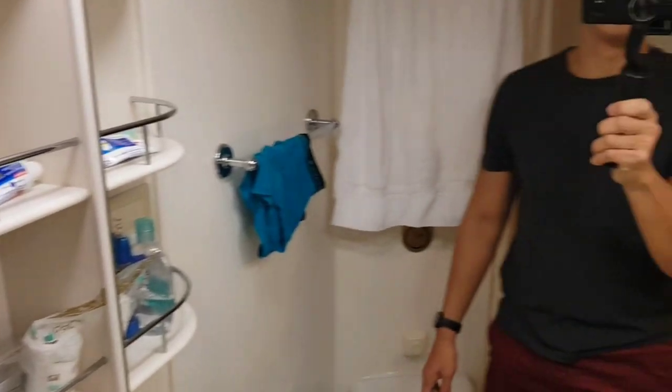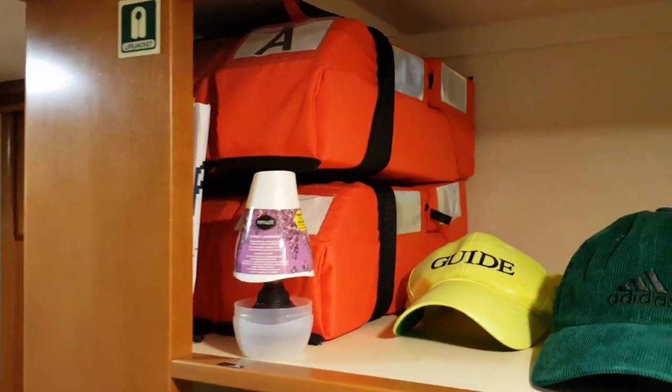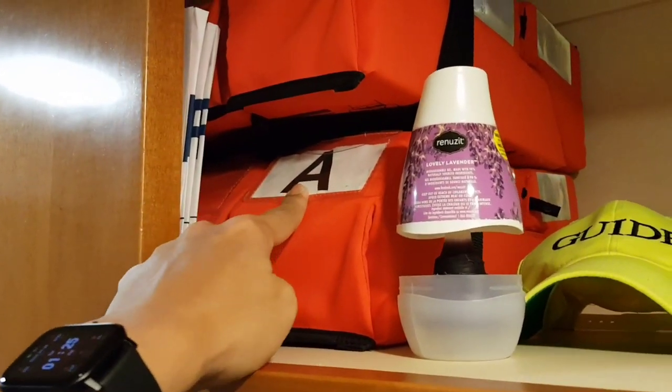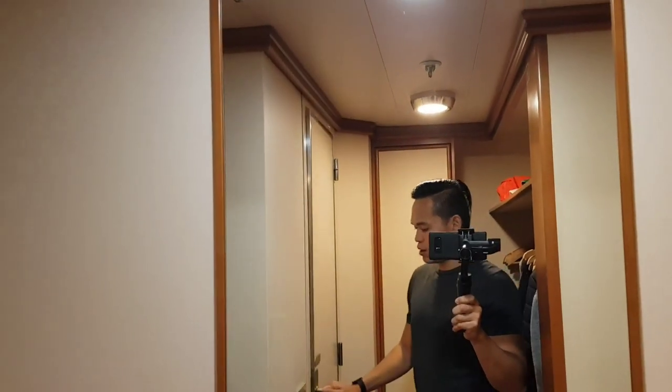It's a simple and nice stateroom. You also have two light jackets provided — this is good for two persons — so that means you are going to the master station A whenever there's an emergency.